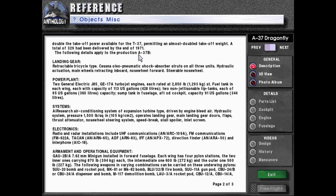The following details apply to the production A-37B. Landing gear: retractable tricycle type, Cessna oleo-pneumatic shock absorber struts on all three units, hydraulic actuation, main wheels retracting inboard, steerable nosewheel. Powerplant: two General Electric J85-GE-17A turbojet engines, each rated at 2,850 pounds or 1,293 kilograms-force. Fuel tank in each wing with capacity of 113 US gallons or 428 liters each.